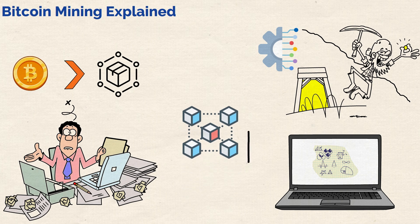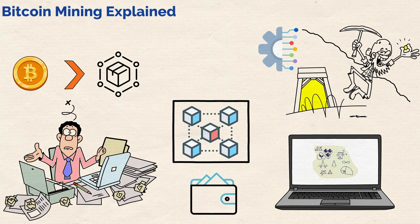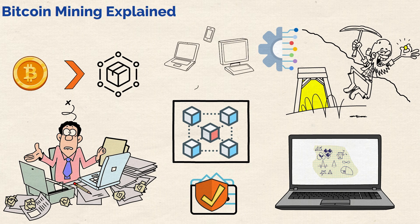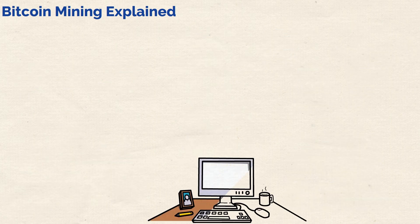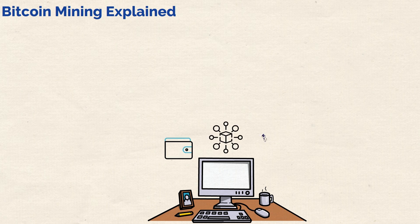Do you remember the Bitcoin blockchain? It's a decentralized ledger that records every Bitcoin transaction ever made. Each transaction needs to be properly verified to prevent fraud and double spending. It's this verification which is done by the decentralized computers spread around the world. This is where mining comes in. Miners use their hardware processing power to group new transactions into blocks and then solve a mathematical puzzle to add these blocks to the blockchain. The first miner to solve the puzzle gets to add the block and in return is rewarded with newly minted Bitcoins.